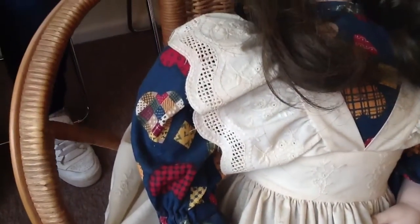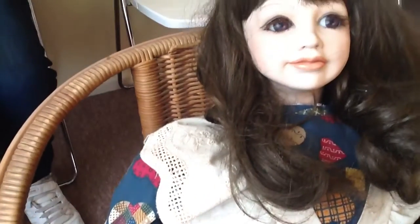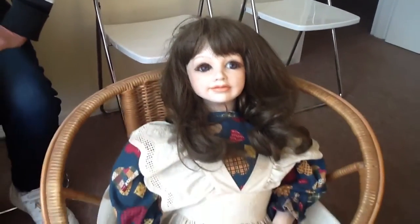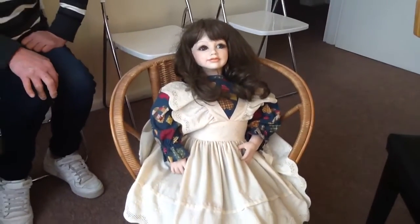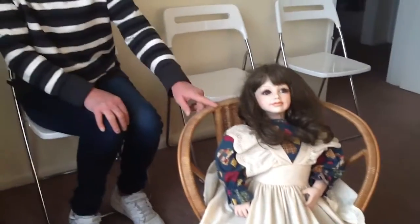Where did you get her from? I bought her from a dealer, a collector, a friend that I met, and the transaction was made. I've had her now for probably about 10 years in my collection. She's just sat in this cane chair — I've had her in the bedroom, I've had her in the lounge room, so she's done a tour of the house.